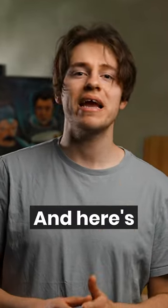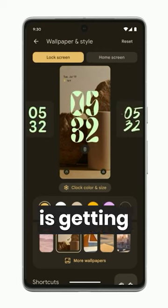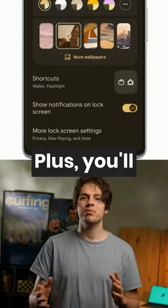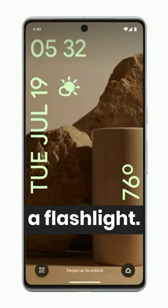Android 14 is coming in autumn and here's 3 things you need to know about it. First, the lock screen is getting new customization options and will now allow you to change clock fonts, colors, sizes and more. Plus, you'll now see frequently used actions like turning on a flashlight.